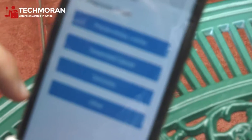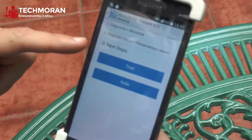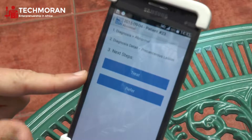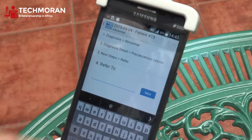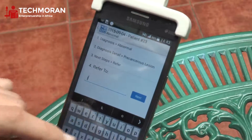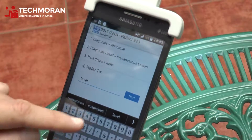If I see an abnormality on the cervix, I can indicate that I saw a precancerous lesion, and then I can make a decision on whether I'm going to treat the patient on site, if that's available at my health facility, or I can refer her to another facility for treatment. If I choose to refer, I can enter the facility name or specify the level of facility — for example, I could say that I'm referring to a level 5 facility.